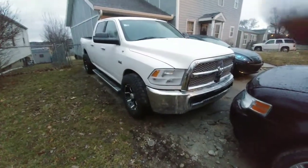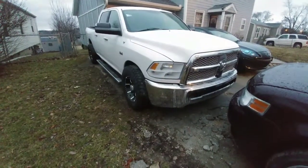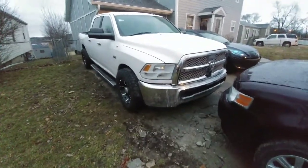It finally stopped raining so I can record for you guys. I don't know why in the Midwest it's either super cold, a lot of rain, or a lot of snow. I don't know what's going on, but here it is, guys.